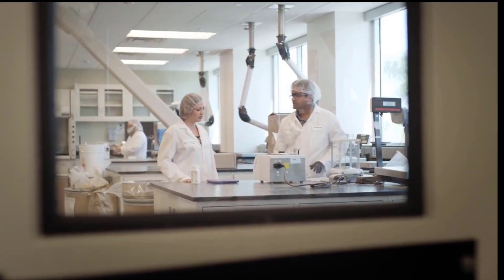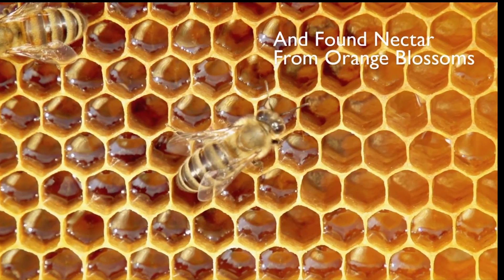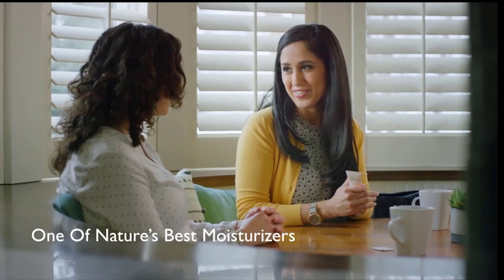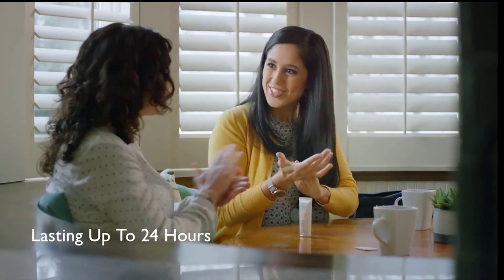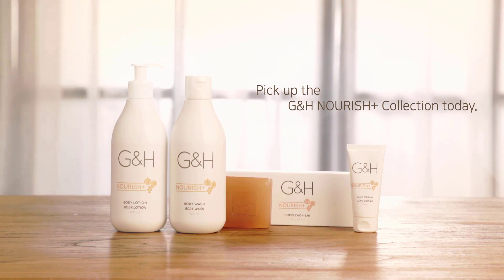Our scientists tested hundreds of varieties and discovered that honey produced by bees that get their nectar from orange blossoms is one of nature's best moisturizers. This allows the G&H Nourish hand cream to keep skin moisturized for up to 24 hours. Pick up the G&H Nourish Plus collection today.